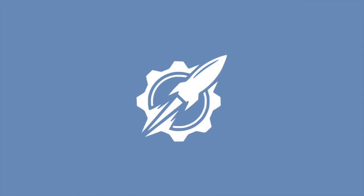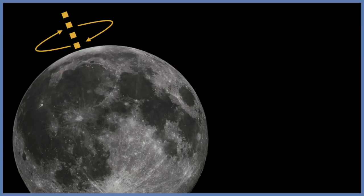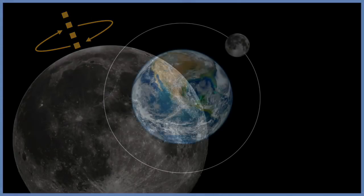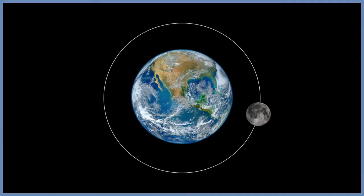Hello everyone and welcome to our universe. Today we'll be answering the question: does the moon spin? If you have observed the moon, you might have noticed that the same side of our moon is always facing our planet as it passes through its orbit. This may lead to the question, does the moon rotate?